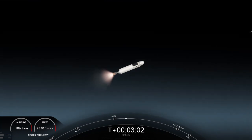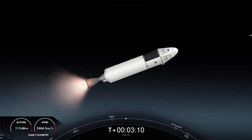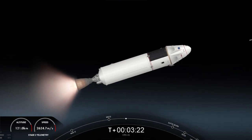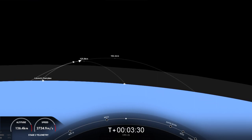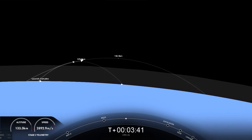That's a view of the first stage there. On your right-hand screen, a view from the second stage looking at our MVAC engine. You can see on your left-hand screen the grid fins are deploying on that first stage. You're watching a live webcast for the 26th commercial resupply mission to the International Space Station for NASA. This is SpaceX's 54th mission for 2022 and the fifth Dragon flight to the International Space Station just this year.